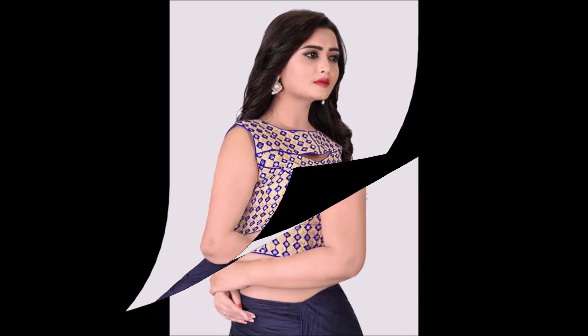Friends, if you like this beautiful blouse designs collection, please like, share, and give your valuable feedback in the comment section. Along with that, please also click the red subscribe button and bell icon. By clicking the subscribe button and bell icon, you will get notifications from our Today Fashion YouTube channel.